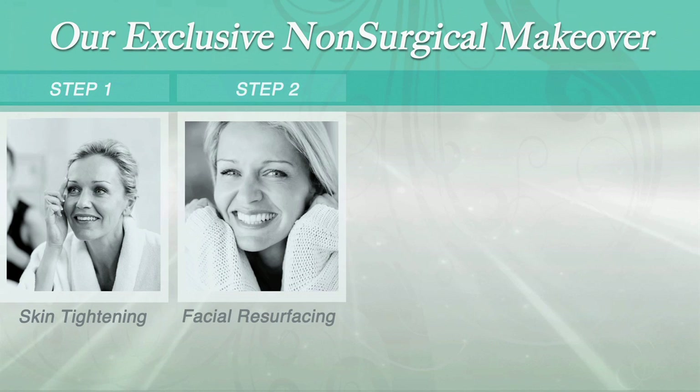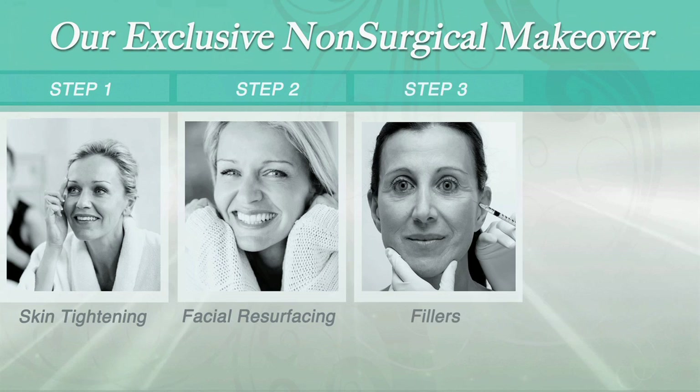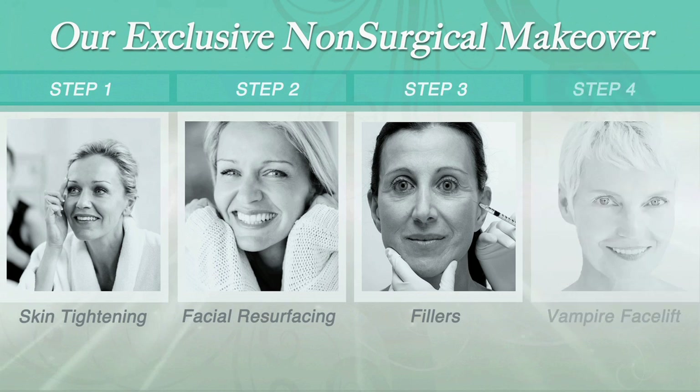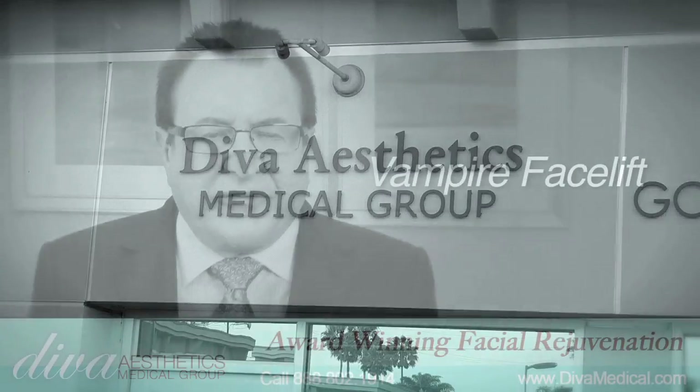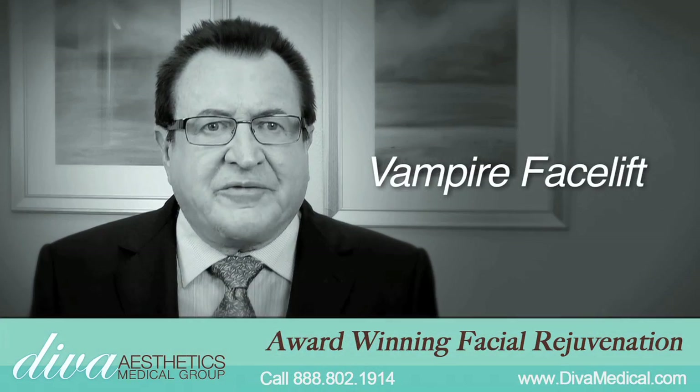Number two, I use the Fraxel laser for facial resurfacing. Number three, fillers for what I call dent removal. Number four, the Vampire Facelift for more youthful skin. Here at Diva Medical, the Vampire Facelift is our premier feature procedure.